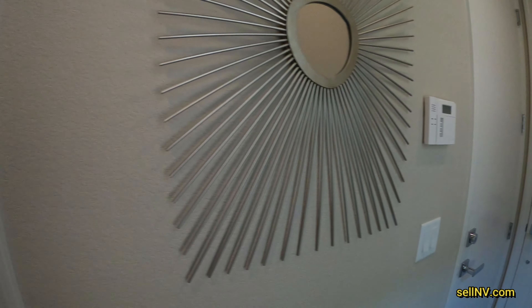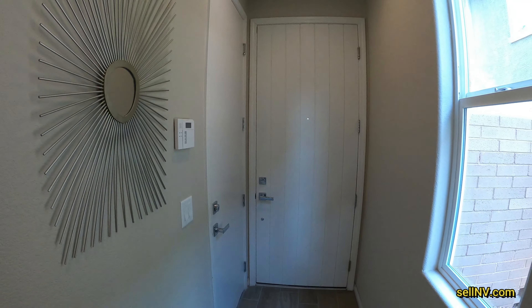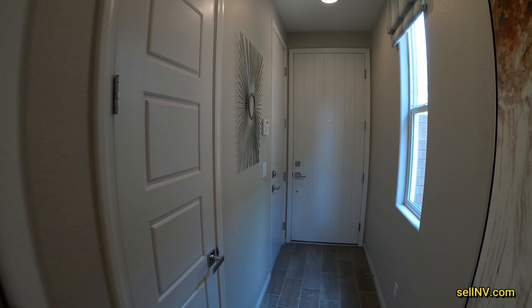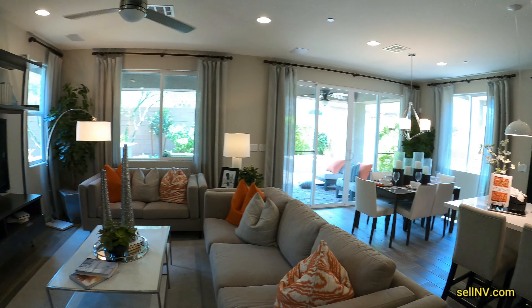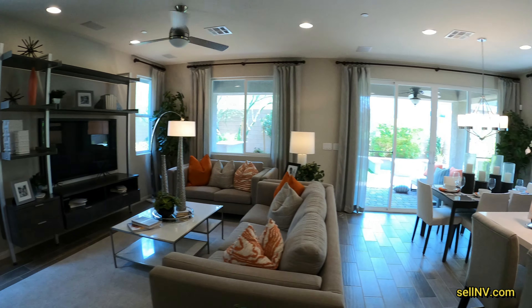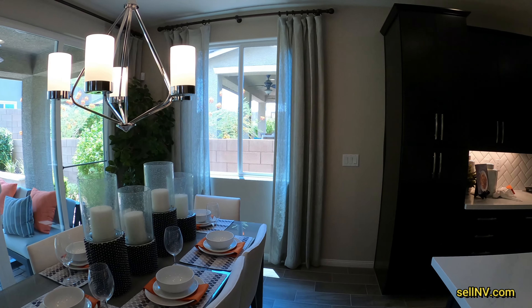Right next to the front door we have our garage, which is locked. And right next to the garage we have our storage area to put jackets and coats. We're in the house.